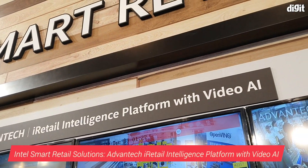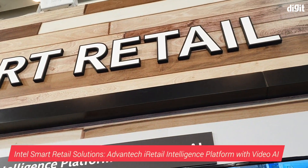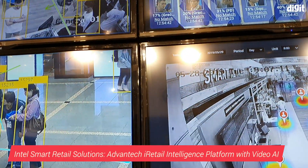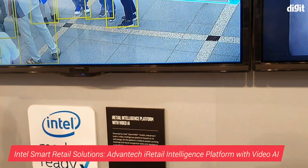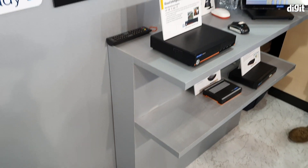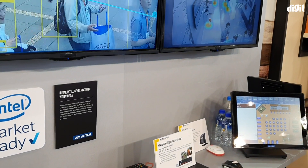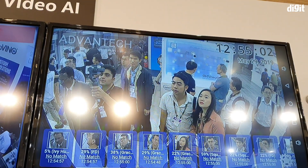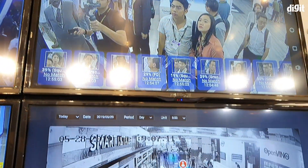Hey hi, welcome back to Digit.in. If you're looking for something cool to see from this year's Computex, here's something you can look at. The dual display honeycomb glassier laptop is not all that Intel showcased at this year's Computex in Taipei. It also worked with some partners to show the different sorts of smart retail solutions out there. One of them was an intelligent store monitoring system by Advantech called iRetail.